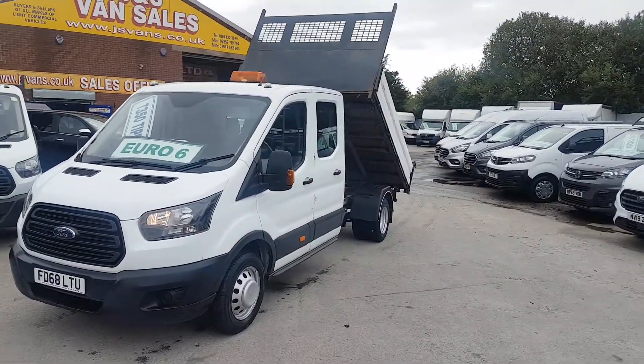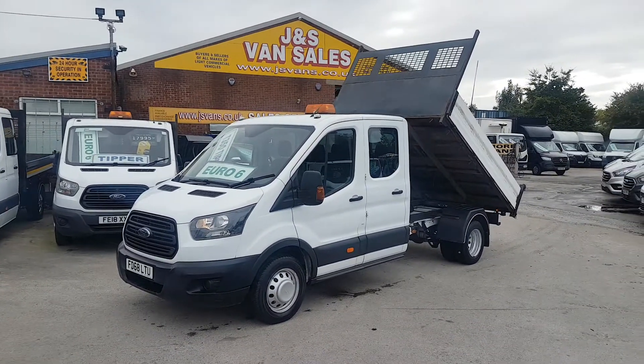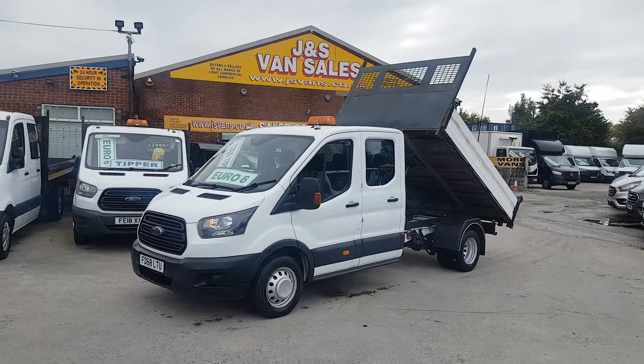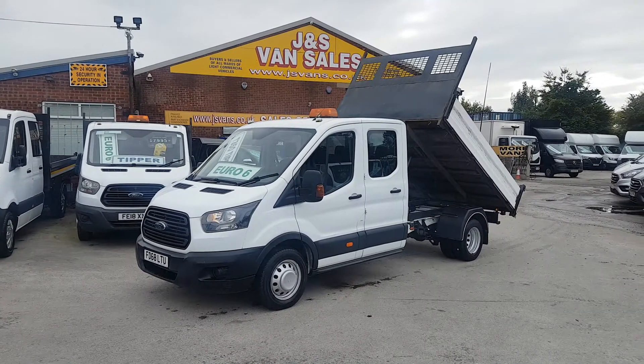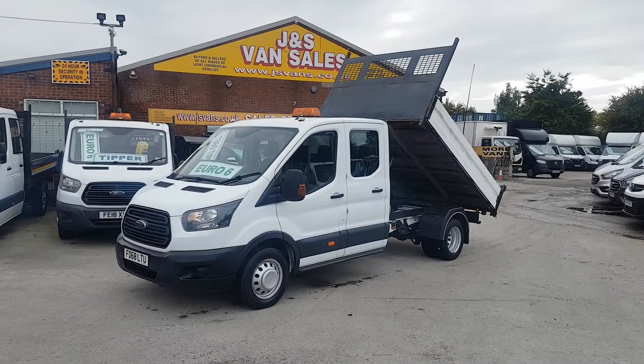This one is the 2019 68 Reg, one owner, long wheelbase Ford Transit crew cab tipper truck. It's a Euro 6, 130 brake horsepower, T350 double cab pickup truck tipper.